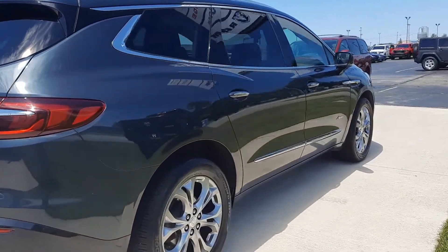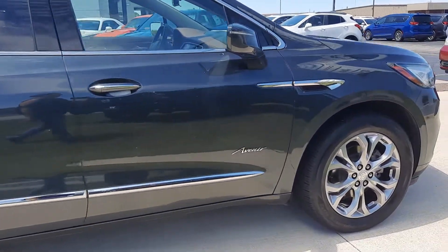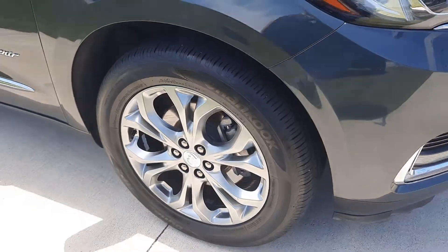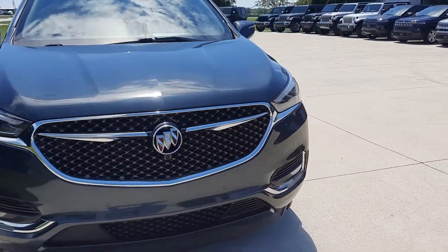The outside is in good shape. Tires look good all the way around. And we'll go take a look at the inside.